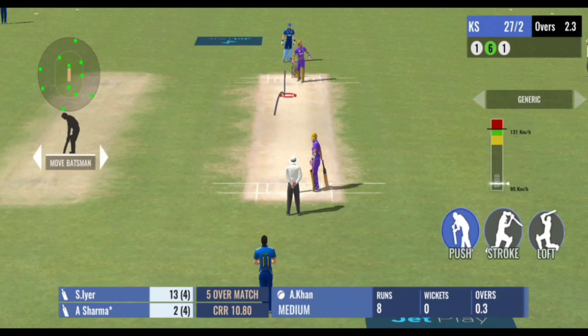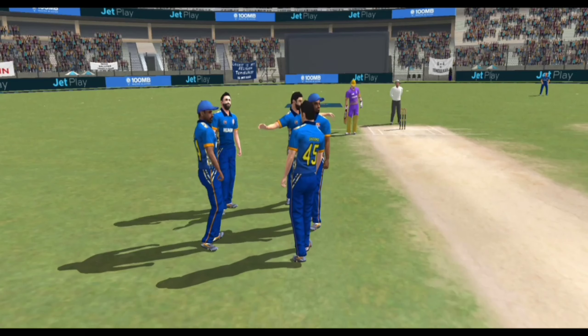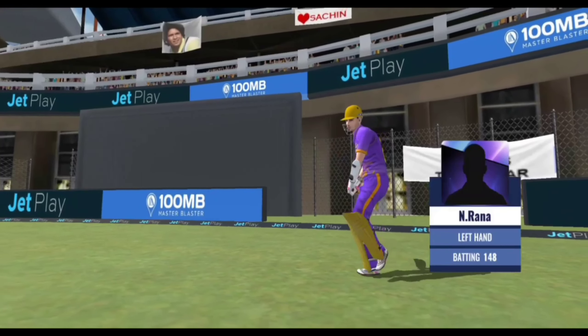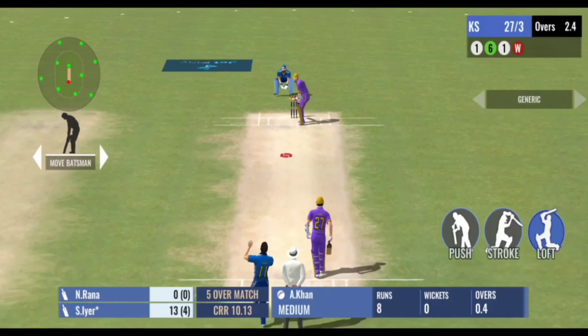The good thing about these two is they don't believe in too many dot balls. It's time to go to the TV umpire and the decision goes to him. The decision comes and the batsman has to pay for it. In the air and he's gone — the fielder settles under it and the batsman has to walk back to the pavilion.